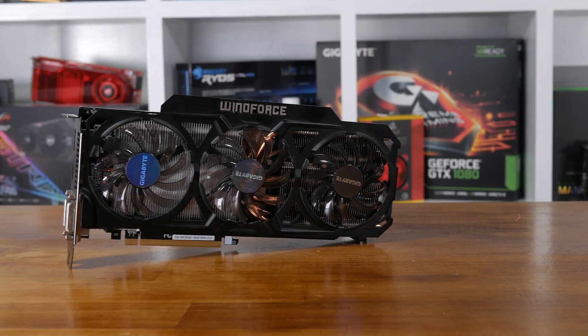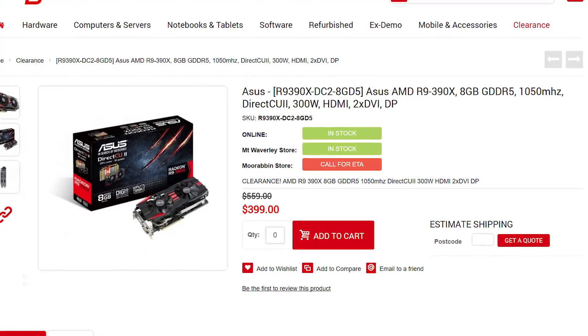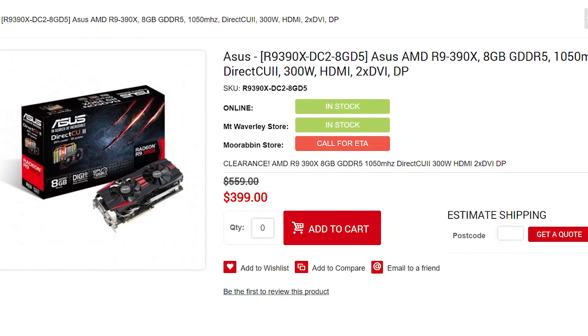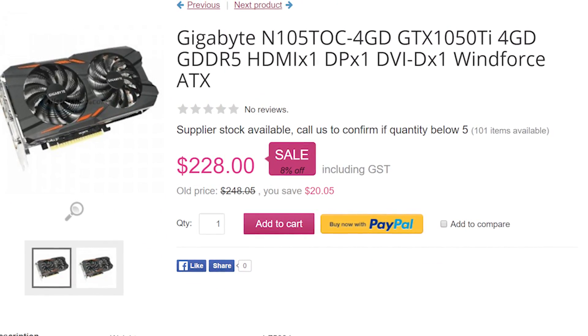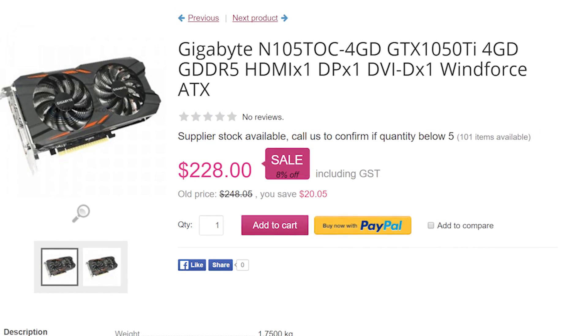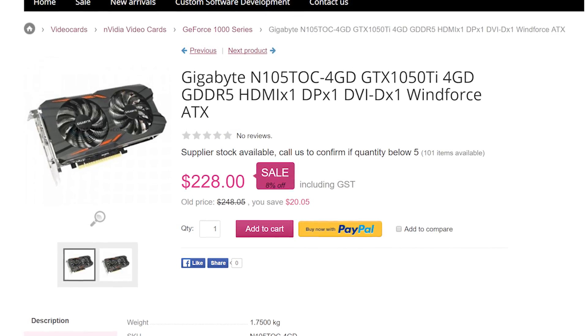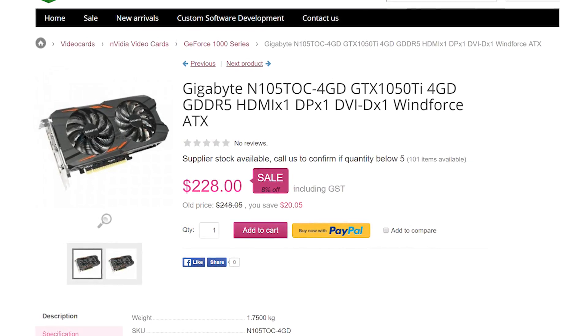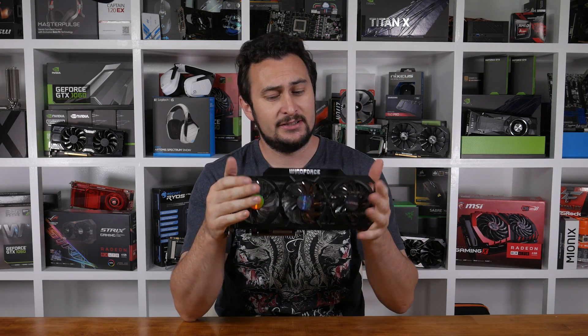Well, it is an R9 390 with 4GB of VRAM, but let's not enter that rabbit hole. The R9 390 is currently retailing for around $400, which makes these $200 290s all the more surprising. With Nvidia's new GTX 1050 Ti selling for at least $220 Aussie, this made me think: which is faster? I then spent another second or two mulling that one over before realizing the answer was obviously the R9 290. But how much faster is the R9 290, I hear you ask?